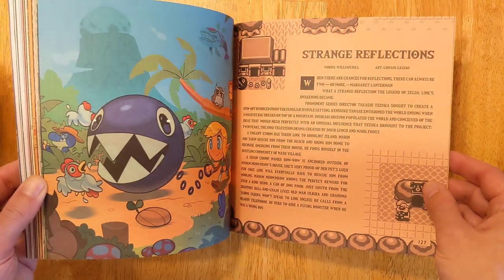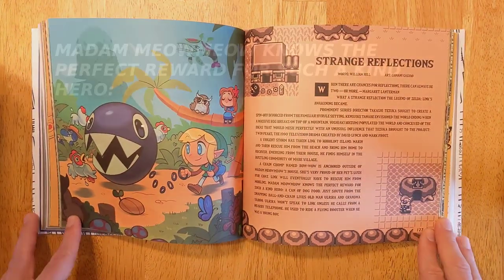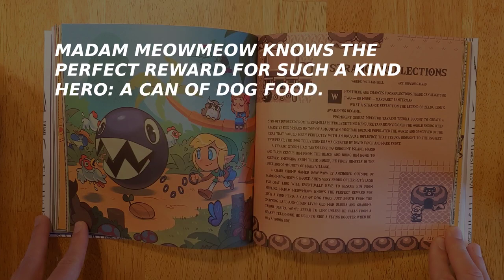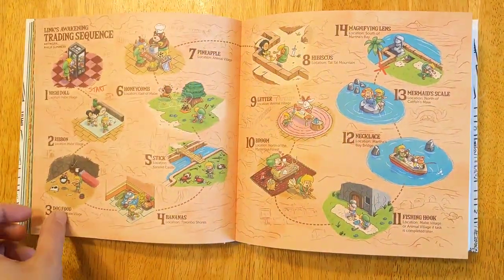There's also this part in the write-up of The Legend of Zelda: Link's Awakening that says, 'Madam Meow Meow knows the perfect reward for such a kind hero.' And I start giggling because the reward you get is, of course, a big wet kiss — but the book says a can of dog food. Which is kind of funny because you can learn how to get the dog food by turning the page and looking at a cute drawing.